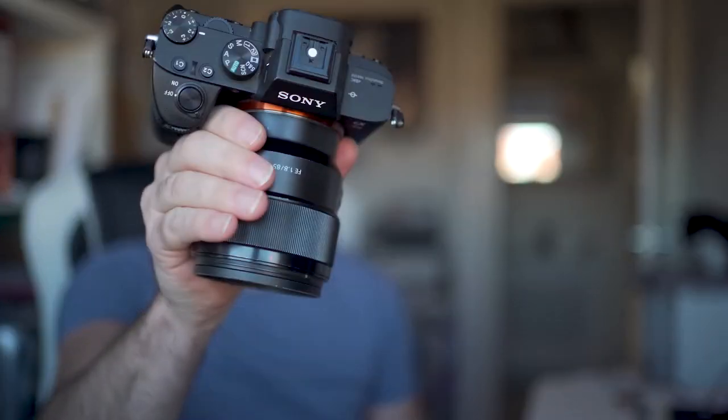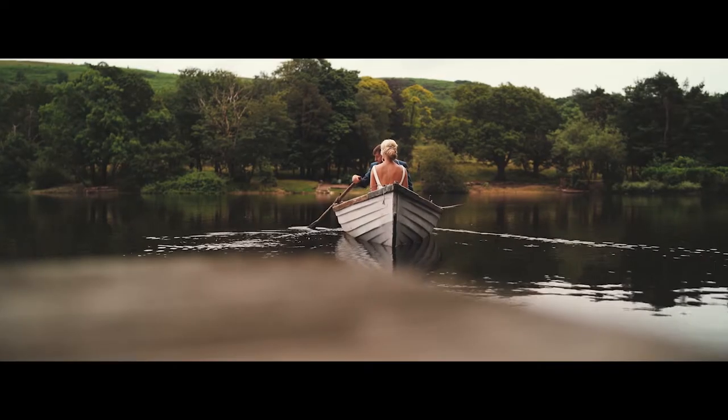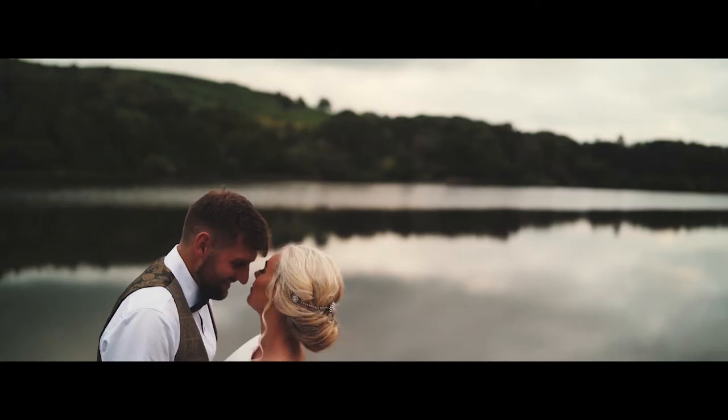A drone can quite simply get to places that a conventional camera can't. For example, a wedding we shot earlier this year where the couple took a trip out on a rowing boat — usually we'd be stuck on the side just getting static footage from a distance. But once we brought the drone out, we were able to interact with them, fly over them, above and around them, and also get a few quirky shots during the portrait sessions.